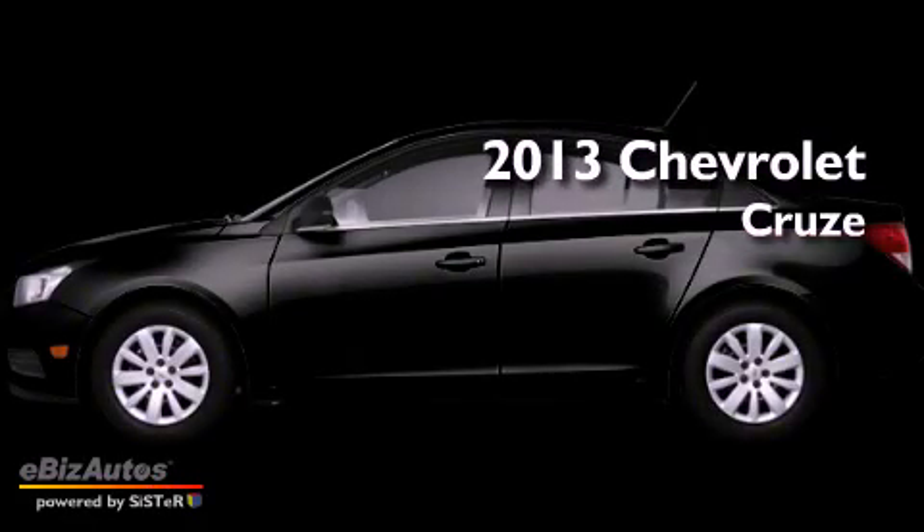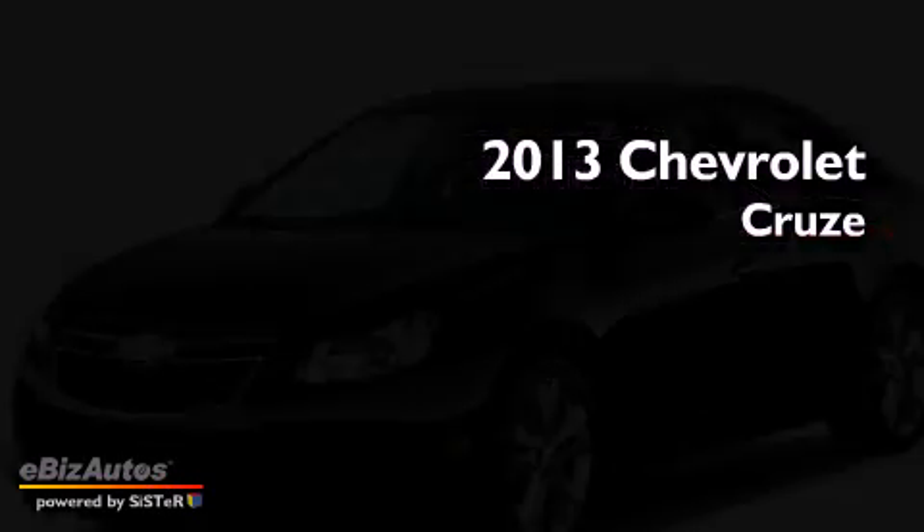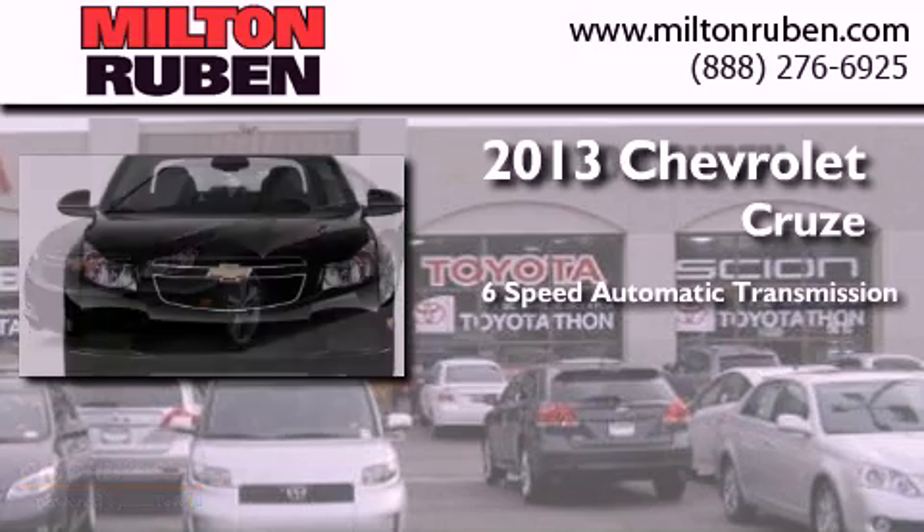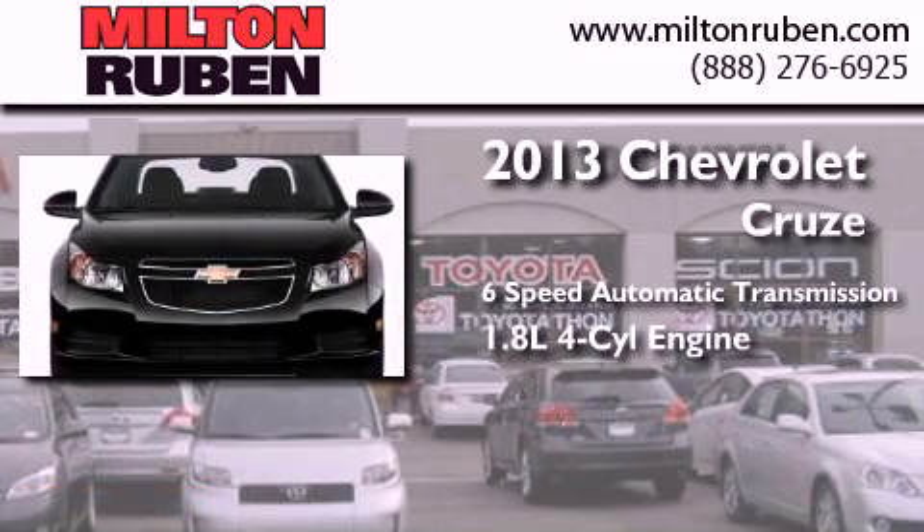This is a brand new 2013 Chevrolet Cruze. This car has a six-speed automatic transmission and a four-cylinder engine.